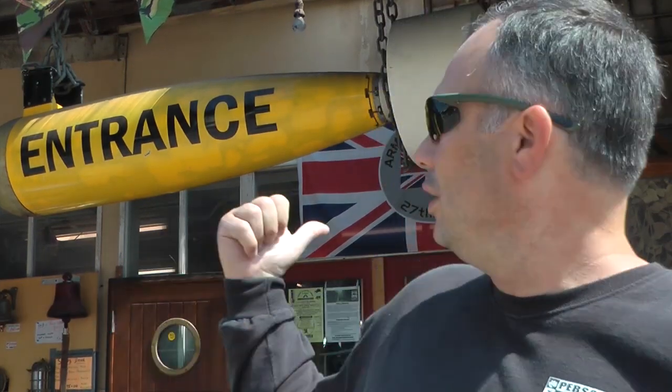Hi, Jim Wagner here, your self-defense instructor. And I'm here at Marsh Barton, England, and I'm in front of an Army-Navy surplus store.